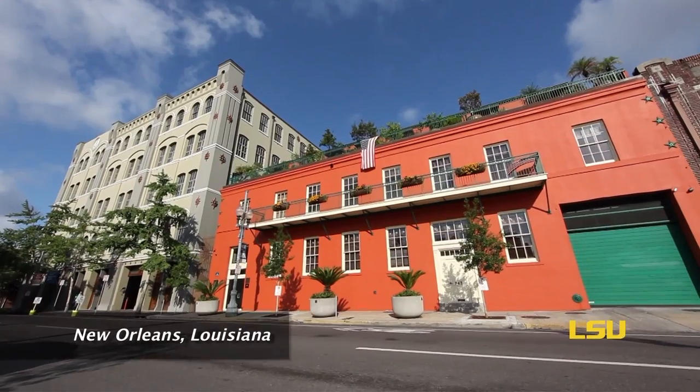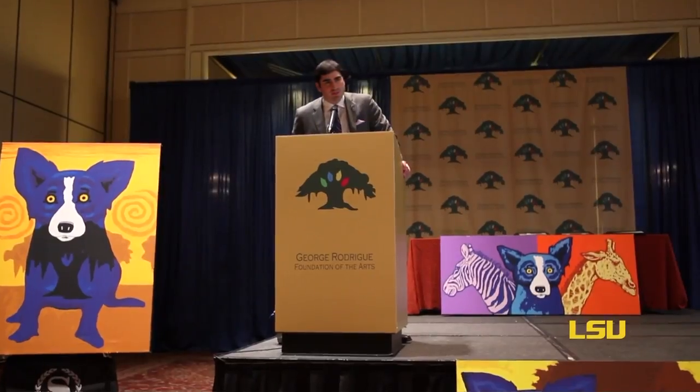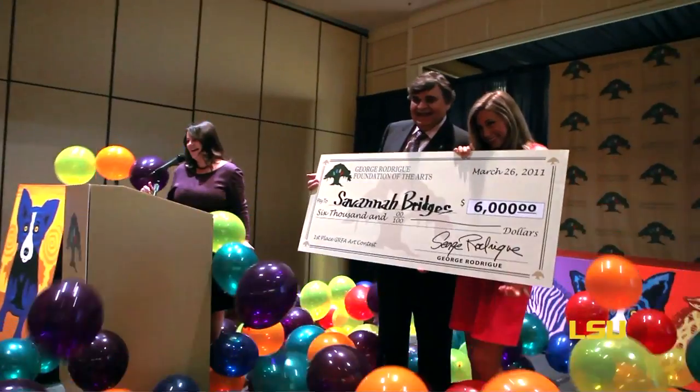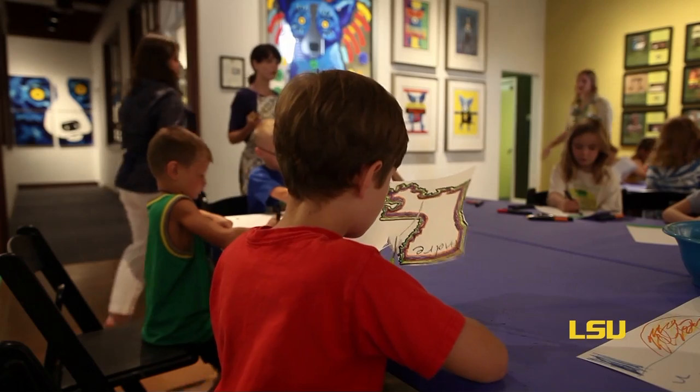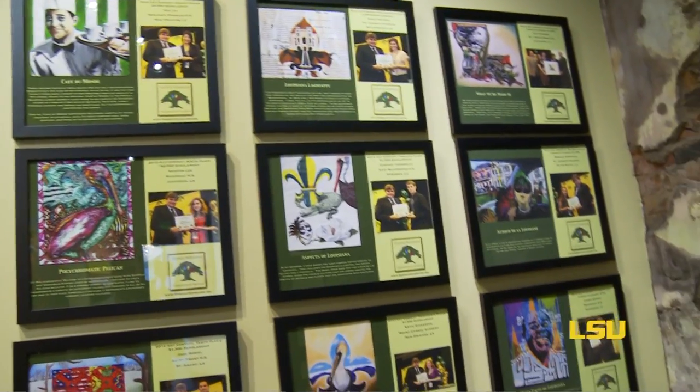Hall Piano Company became engaged in the process of the Blue Dog Piano through a course of conversations with the LSU Foundation and the Rodrigue Foundation, trying to consider creative ways to raise money to benefit the Rodrigue Foundation and their wonderful causes and LSU. It's really a privilege and an honor to be working with the Rodrigue Foundation. We have a lot of common ideas and common values — the value of arts in education, the value of arts in society and culture, and the importance of arts as a way of expressing our community.